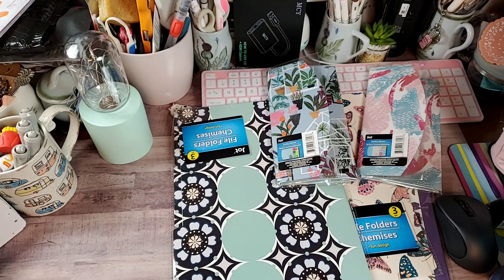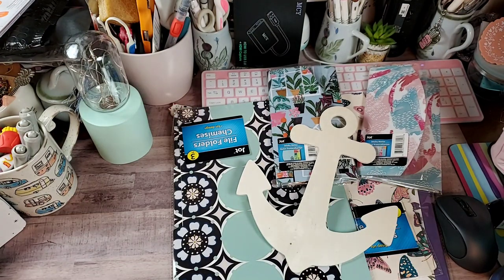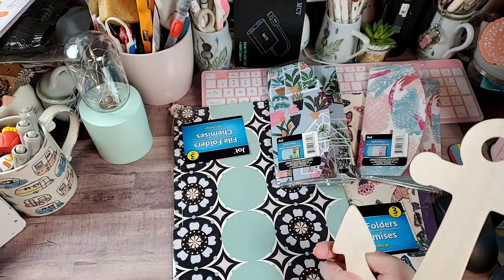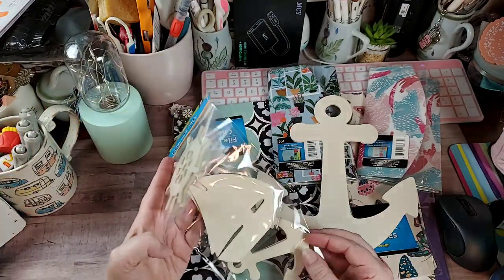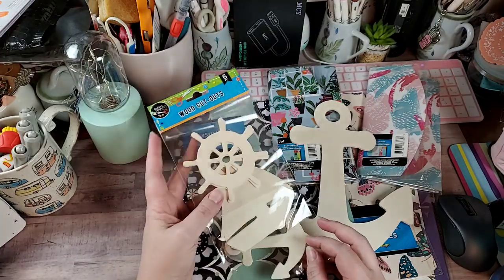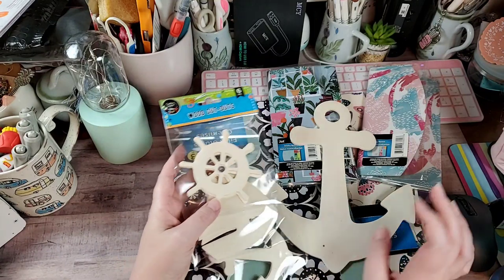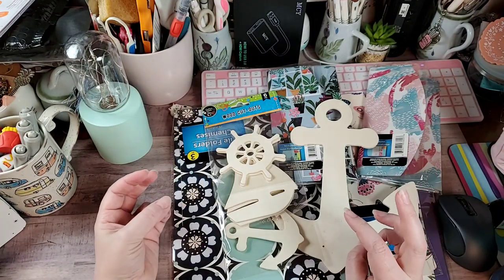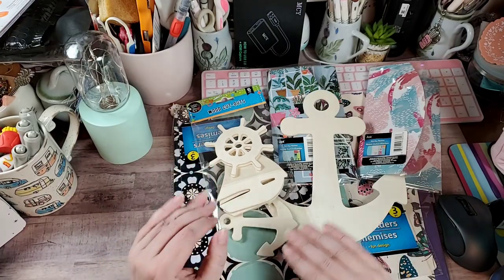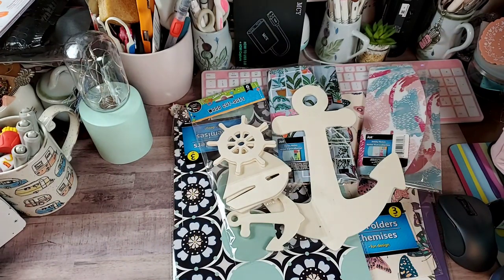I picked up some more wood pieces from the craft area to make decorations for our doors for the cruise. They only had one anchor and one of the other pieces, but that's okay — I have more, and I'll be making decorations for all four cabin doors between all of us.